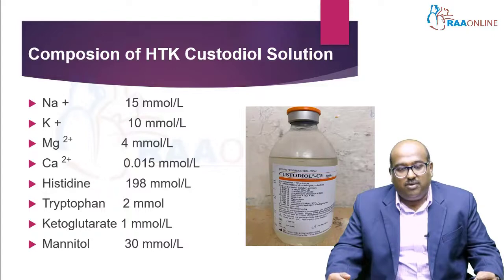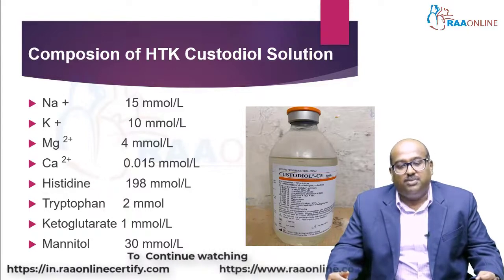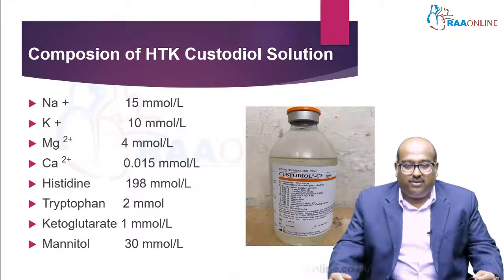Tryptophan is 2 millimole per liter. Ketoglutarate is 1 millimole per liter. Mannitol is 30 millimole per liter, and it is used to maintain oncotic pressure — not as an osmotic diuretic.